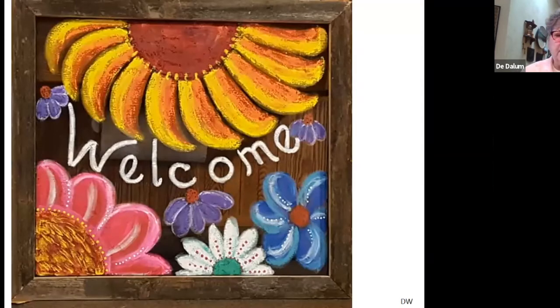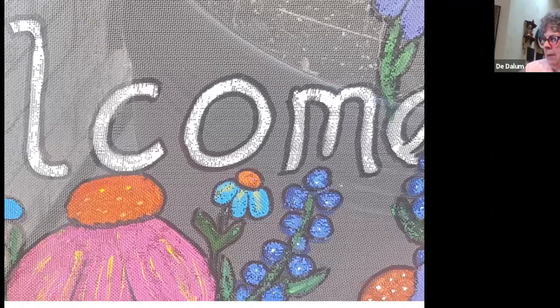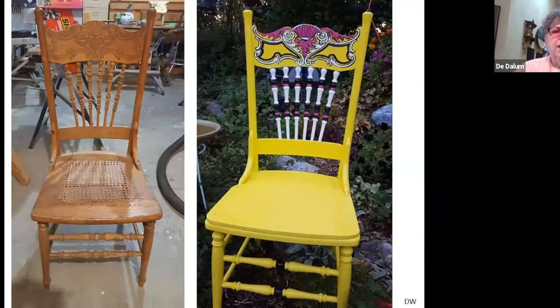In her garden she has a number of these signs or paintings, and I thought that's really cool but what if it falls over and the glass breaks? Well, it's painted on screening, so you don't have to worry about broken glass in your garden. It's something that if you have a little bit of talent you could do too, and it adds color to your garden.